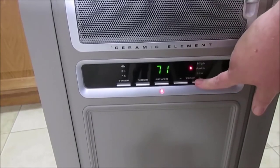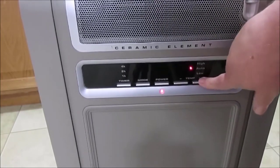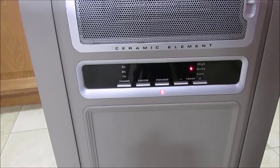Not only will this keep you warm, but it will also save you on electricity. The safety features included on this appliance are overheat protection, automatic power shut off in case of an accidental tip over, and cool to the touch housing.